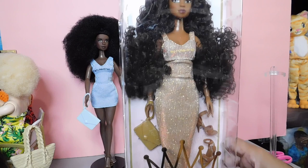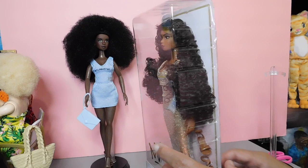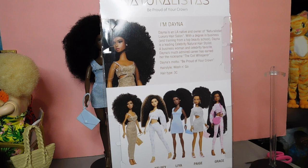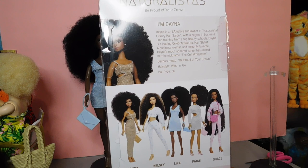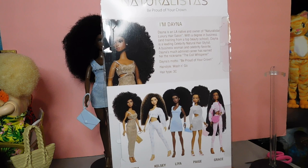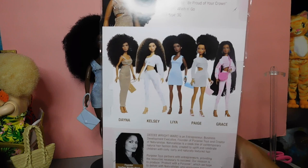Kids need to see representation of themselves in dolls — dolls matter, the toys kids play with matter. Here is Dana's beautiful face — I'm going to unbox her. I love her ensemble. The crown logo on the box is great and the packaging is clean, simple but classy. This is the Naturalistas line: 'Be Proud of Your Crown.' Dana is an LA native and owner of a luxury hair salon, with a degree in business and training from a top beauty school — a leading celebrity natural hairstylist. Her nickname is 'the curl whisperer' and her hairstyle is the wash-and-go, hair type C.